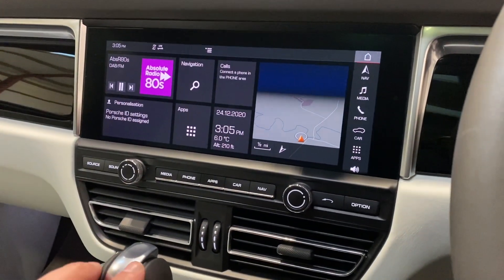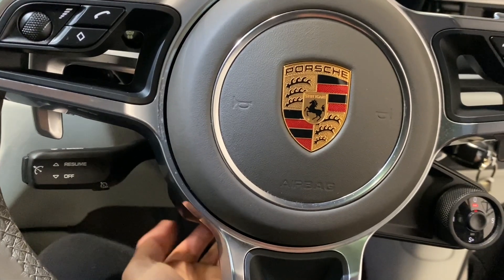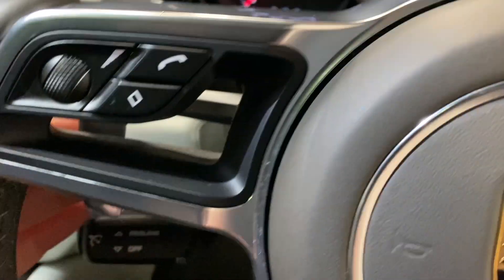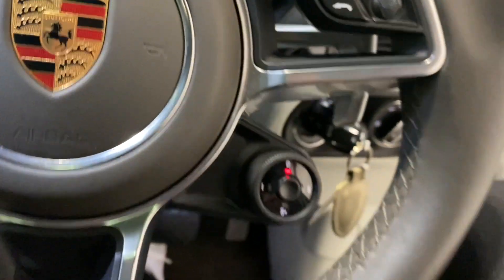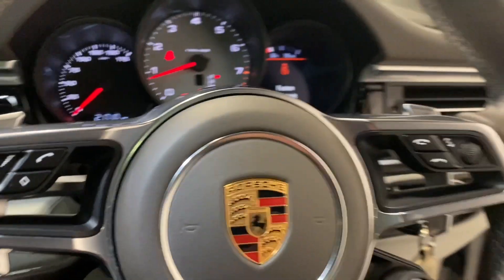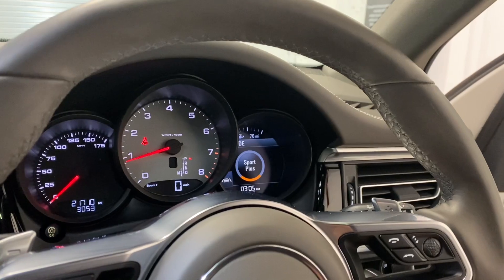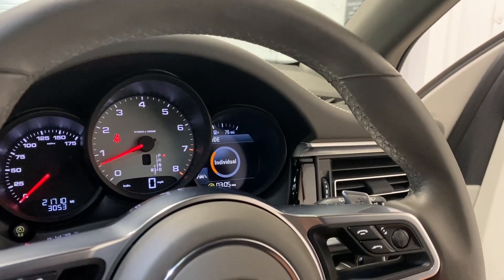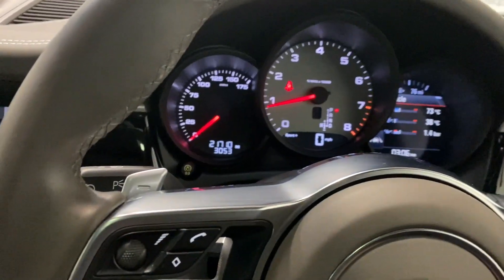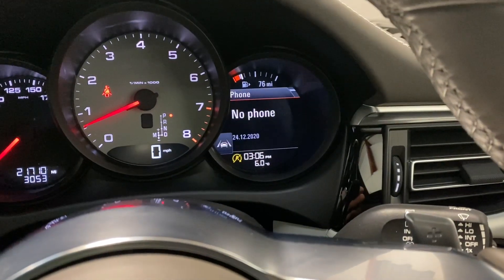You've got the automatic electric steering column, cruise control, voice control, parking light, and lovely aluminium gear selectors. You've got the mode selectors where you can switch between Sport, Sport Plus, and Individual. You can actually hear the exhaust change note as you put it in Sport Plus, and you can see the revs go up as it's ready to be driven hard.